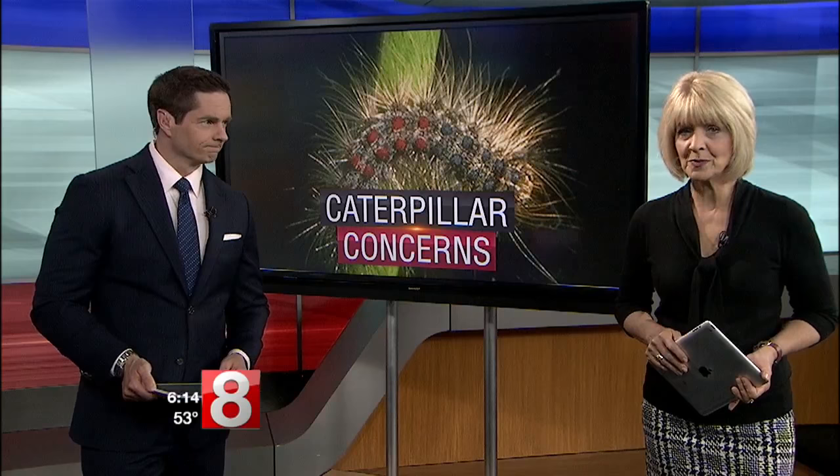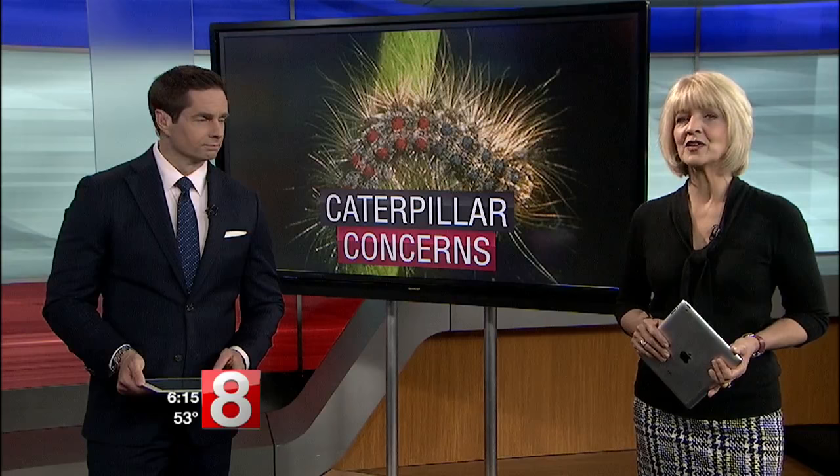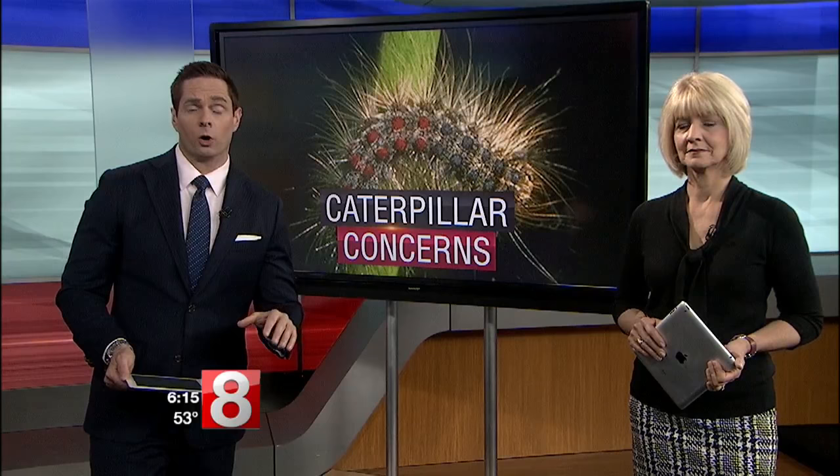Connecticut is bracing for another invasion of gypsy moth caterpillars. Last year, they did a ton of damage to trees in the southeastern part of the state. It was tough, but the wet spring and heavy rain expected tomorrow may actually provide a little bit of help. News 8's Tina Detel explains.